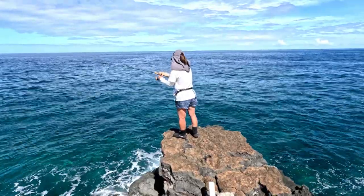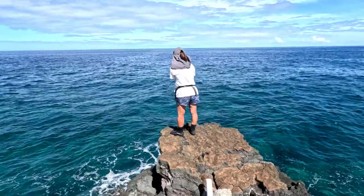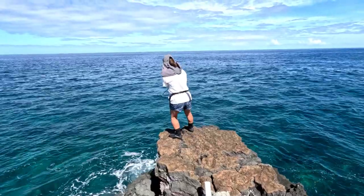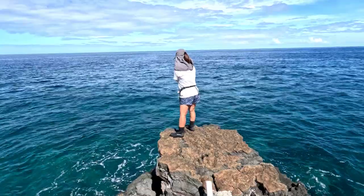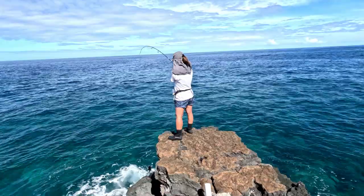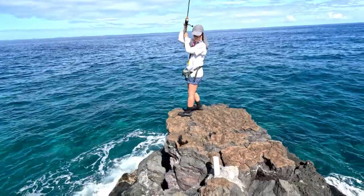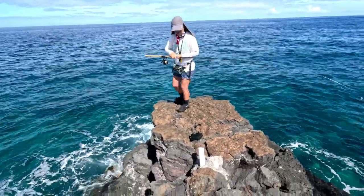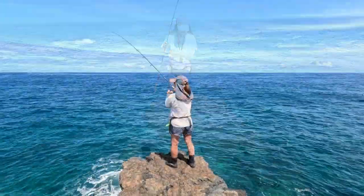I'm trying to maneuver him closer so he doesn't go under the ledge, but unfortunately he does go under the ledge. So I move in closer to try to pull him out of the rocks — and successful! I get him out of the rocks, and yes, it is the humuhu ele ele, the black humuhu. That's why the fight was so good.